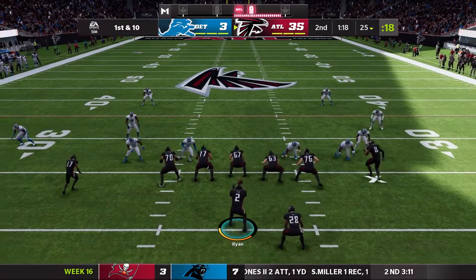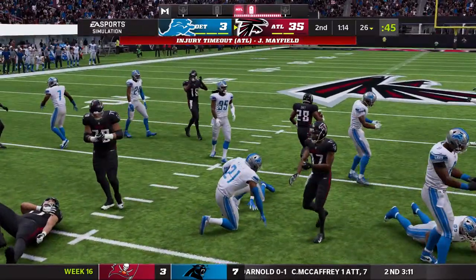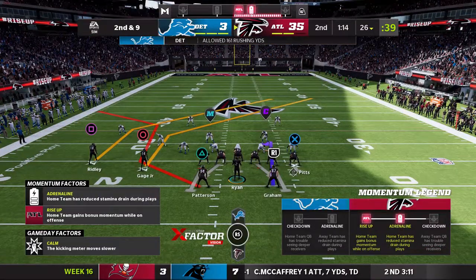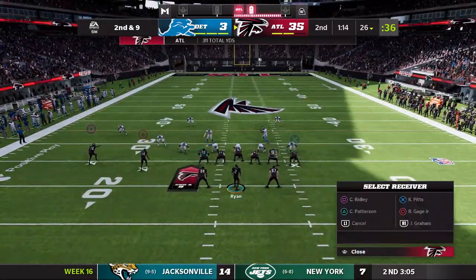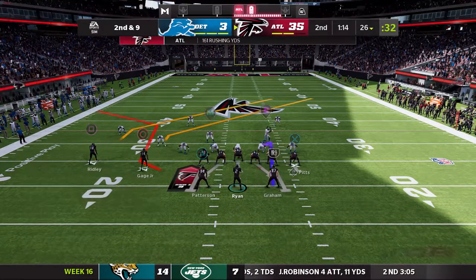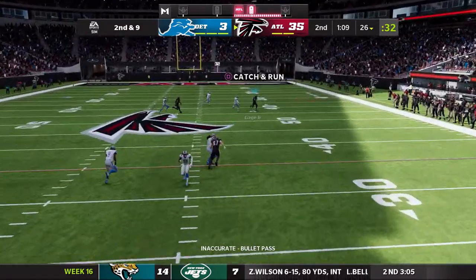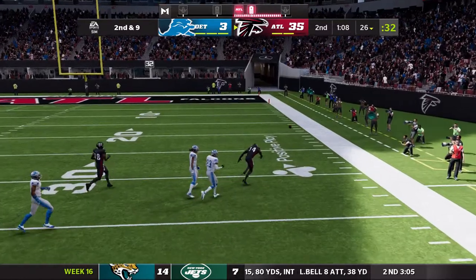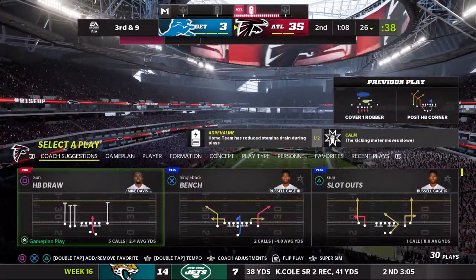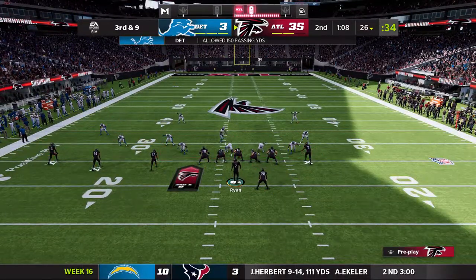Mike Davis — so impressive. Mayfield is hurt. Up to the 26, here's second and nine. We've got Mayfield shaking up on the play — not something you want to see in week 16 or any week, really. Ryan squares and fires — Gage out of his reach, otherwise possibly a touchdown. Mayfield has also dislocated his shoulder. A couple of linemen down for the Falcons now.